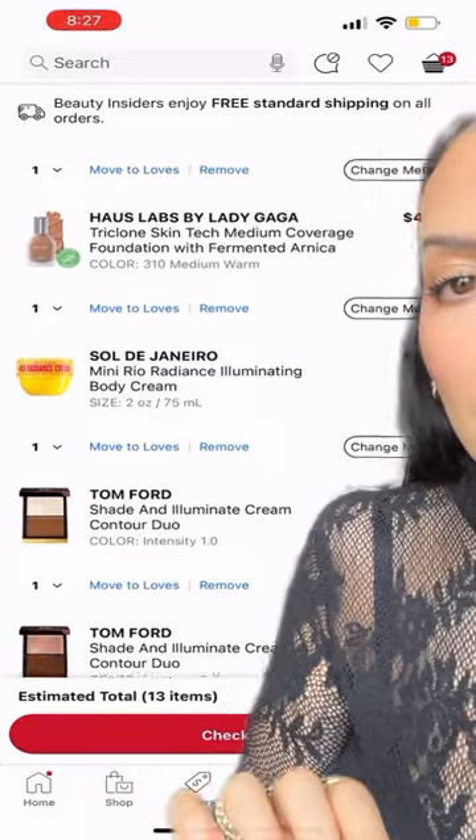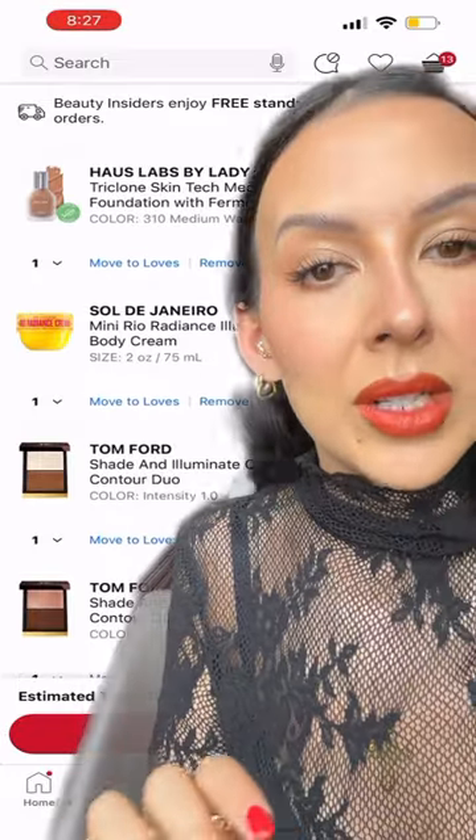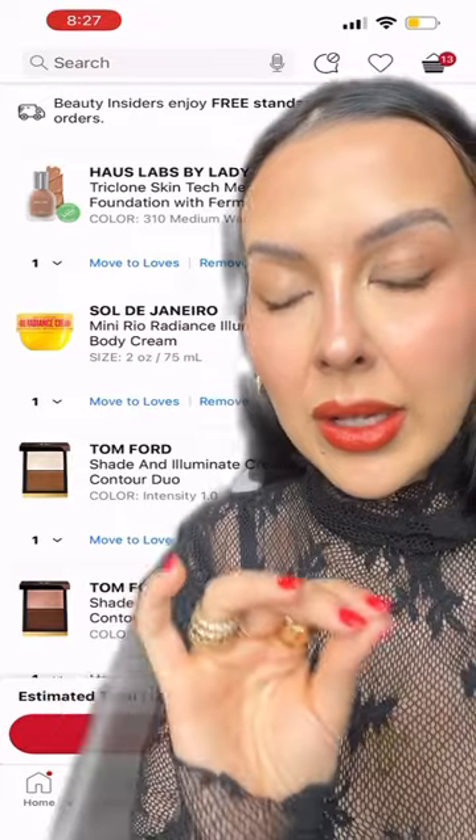I will be purchasing some more shades in the House Labs Triclone Skin Tech Foundation because I love that — it makes your skin look incredible.